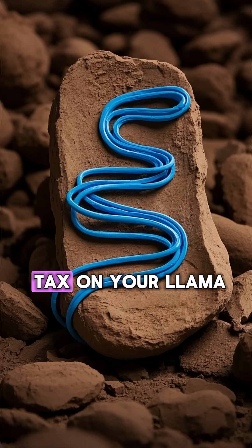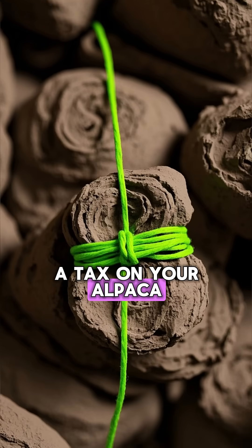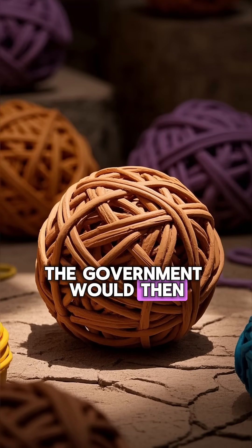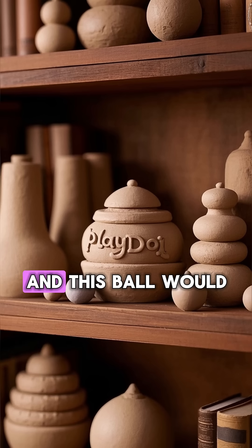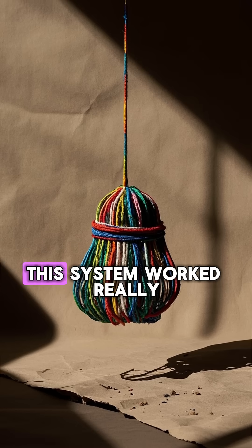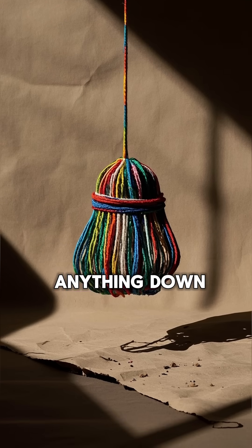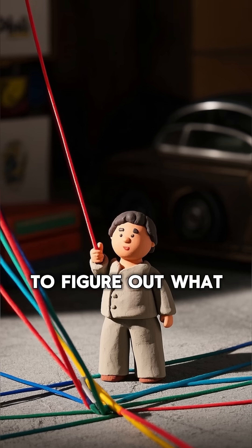If you paid a tax on your llama, you'd give them a blue string, and if you paid a tax on your alpaca, you'd give them a green string. The government would then take these strings and tie them together in a big ball, and this ball would be stored in a library with other balls representing different types of data. This system worked really well because the Inca didn't have to write anything down — they could just look at the color of the string to figure out what it represented.